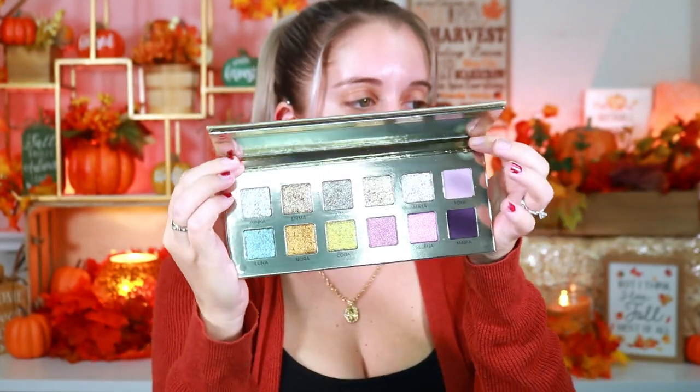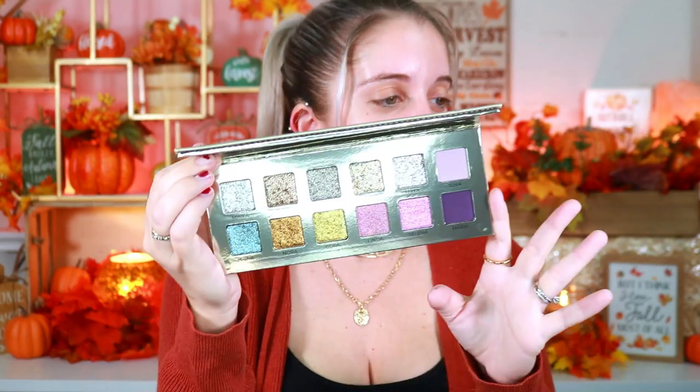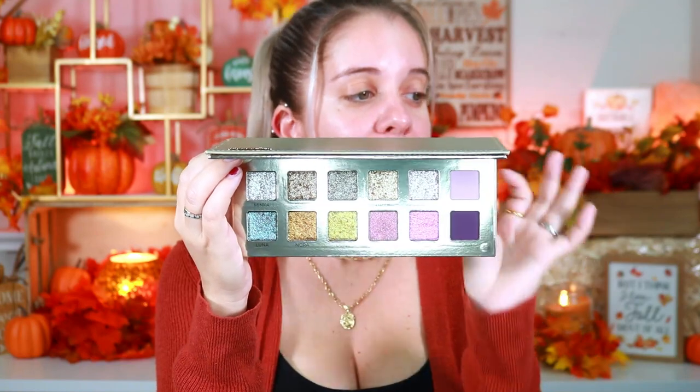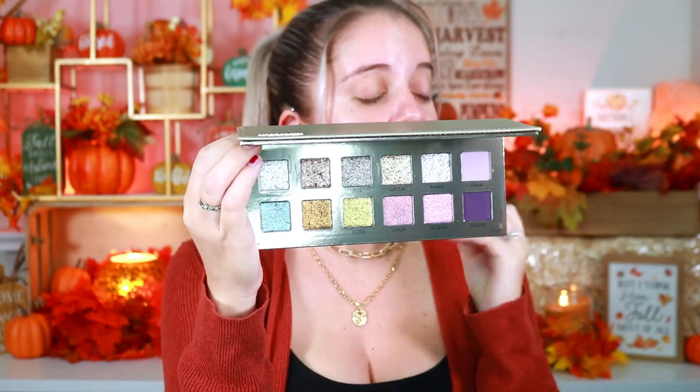Look at how gorgeous this palette is! It retails for $57 and it's currently sold out, but it is available for pre-orders, so go get your hands on it while supplies last because this bad boy sells so quickly. Here we have the Minka palette — you're going to have 12 beautiful shades, two mattes and the rest are all shimmers. I did receive this about two weeks ago but I was saving it because to me this is like a holiday Christmas palette and I'm just so obsessed with how it looks.